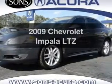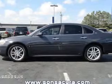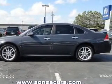Get noticed in this 2009 Chevrolet Impala. This is the set of wheels you've been looking for. With a solid 6-cylinder engine driven by an automatic transmission,